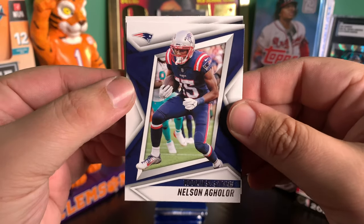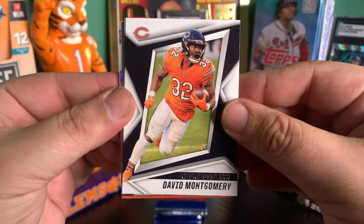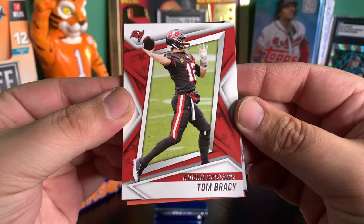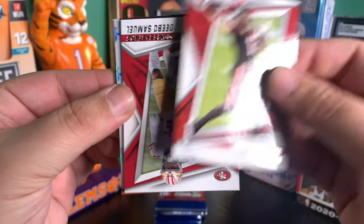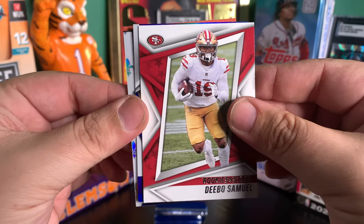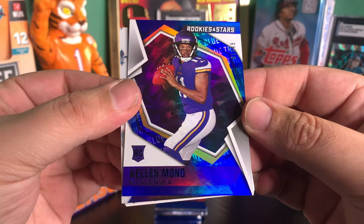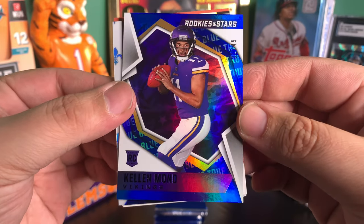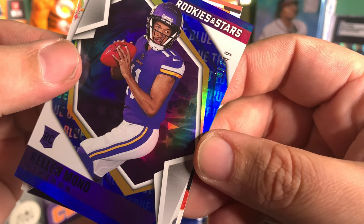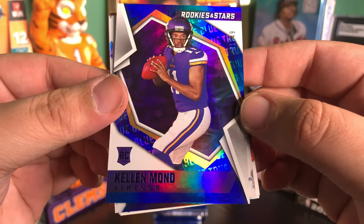It's pretty clean. We got Nelson Aguilar with the first card here. Got David Montgomery. Hey, Tom Brady — base card, we'll take that. We got Debo Samuel. Behind Debo, we got a Kellen Mond, and that looks like a true blue numbered out of 49. And that is first off the line, number one out of 49. Kellen Mond. I like it.